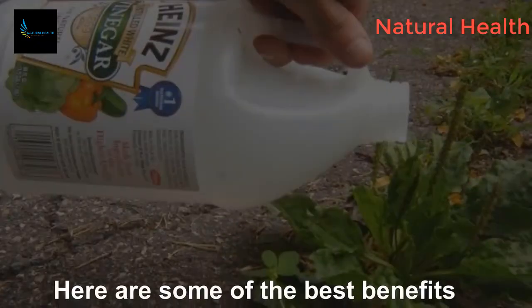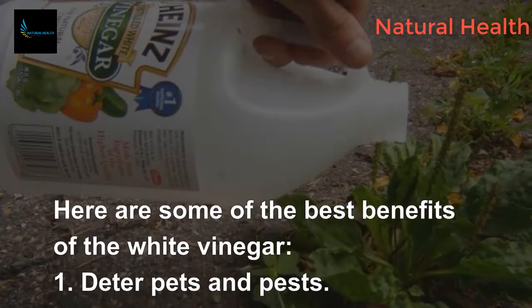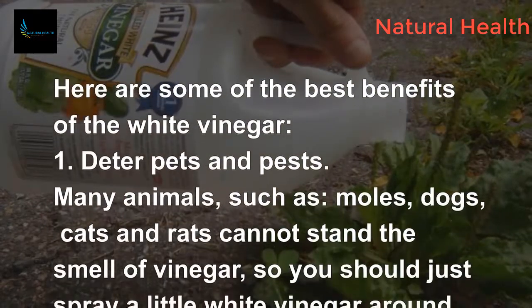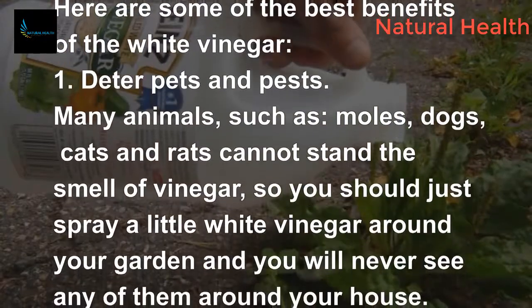1. Deter pets and pests. Many animals, such as moles, dogs, cats, and rats, cannot stand the smell of vinegar. Just spray a little white vinegar around your garden and you will never see any of them around your house.